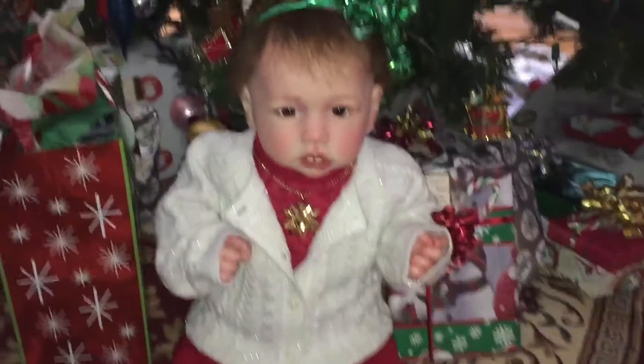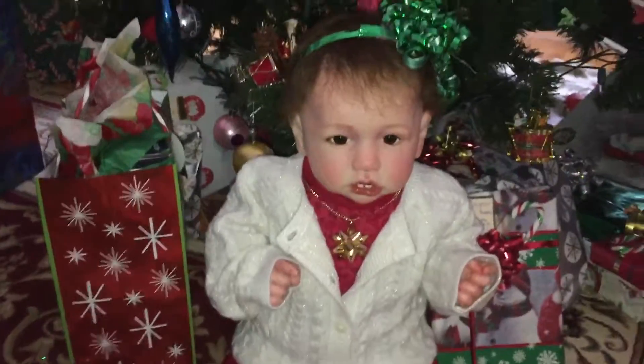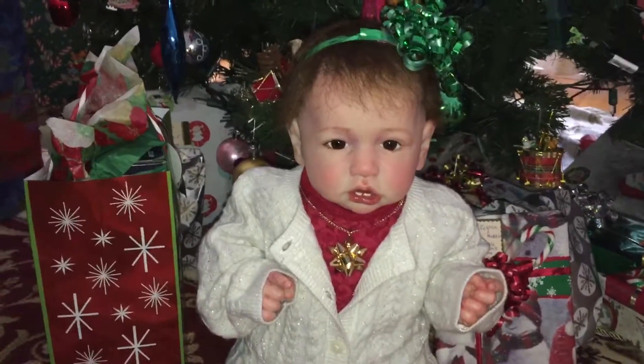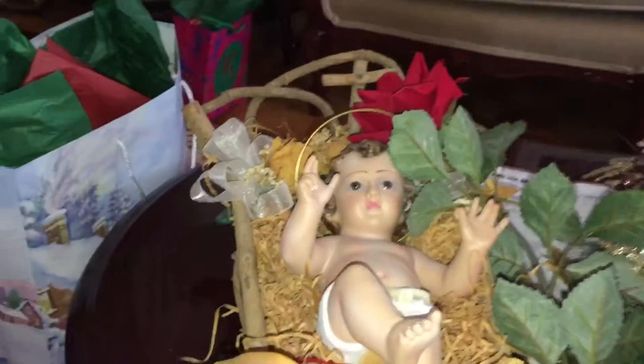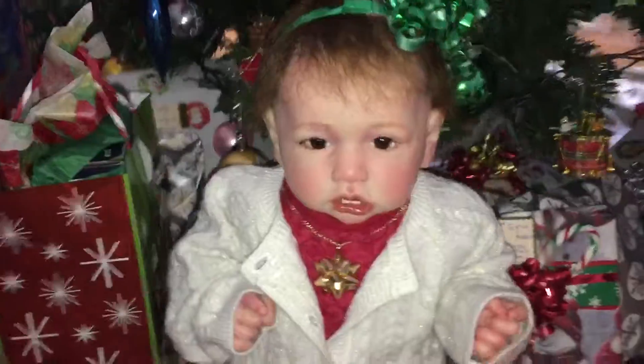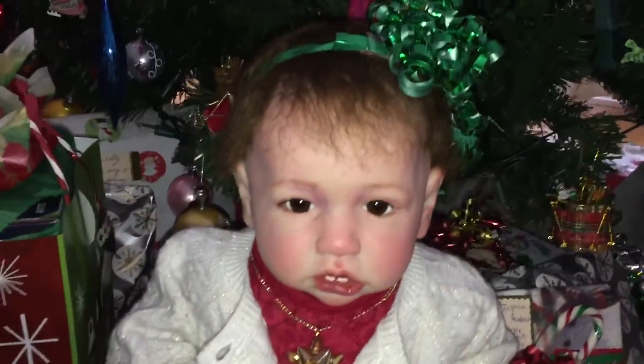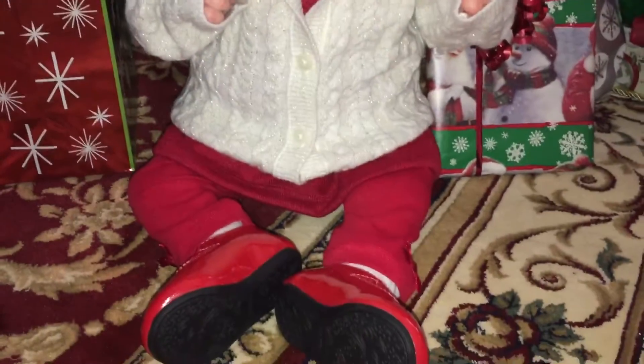She is so gorgeous. I've been snapping a ton of pictures of her by the tree. I snapped a picture of her with baby Jesus — I put him on the floor beside her — so I snapped a picture with baby Jesus with her. This is my first Christmas with my little Noel and I'm absolutely loving it. She brings joy to my life; I really, really love her.